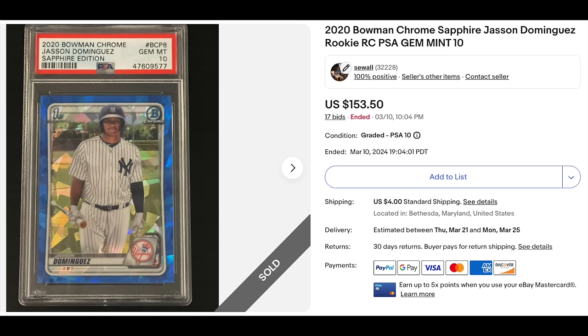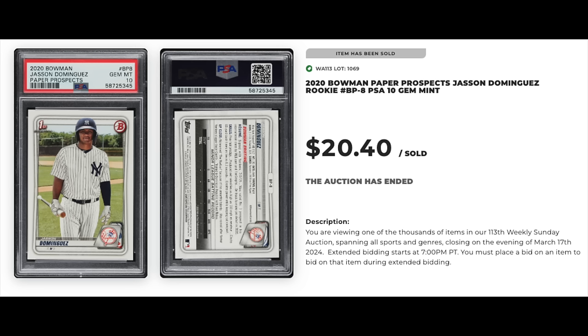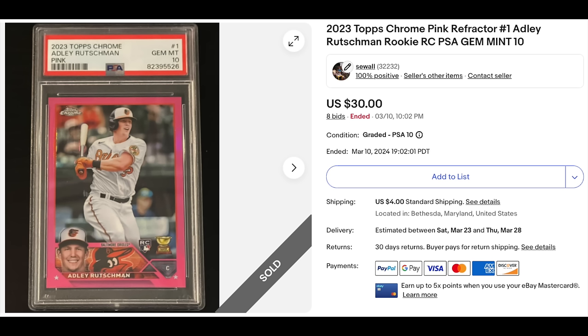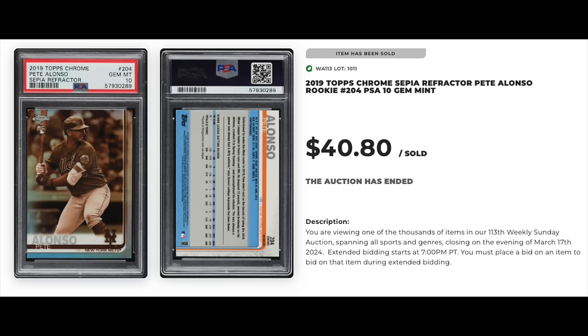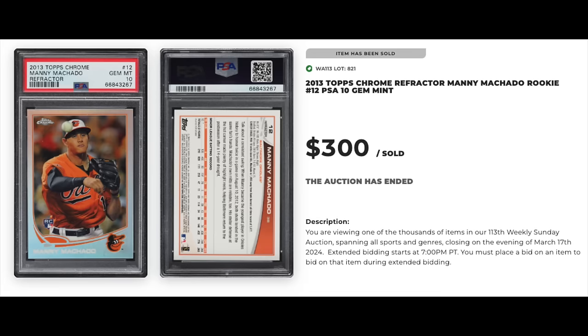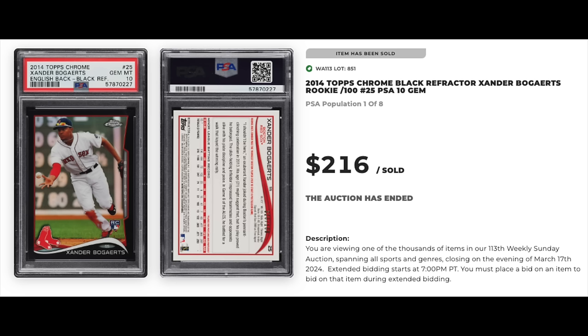Jasson Dominguez, 2020 Bowman Chrome Sapphire, First Bowman Chrome PSA 10 — went for $153.50 on eBay; that was the card I bought at the card show. Same card but the paper prospect sold for $20.40 on PWCC. Adley Rutschman, Topps Chrome Pink Refractor Rookie PSA 10 — went for $30 on an eBay auction. Vladimir Guerrero, Topps Chrome Prism Refractor PSA Gem Mint 10 — sold for $72 on PWCC. Pete Alonso, 2019 Topps Chrome Sepia Refractor Rookie PSA 10 — sold for $40.80. Manny Machado, 2013 Topps Chrome Refractor PSA 10 Rookie — went for $300. And Xander Bogaerts, 2014 Topps Chrome Black Refractor out of 100, pop eight — $216.